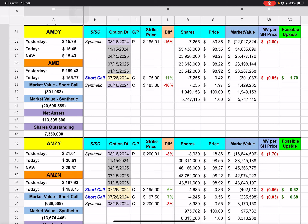AMDY has a short call that expires next Friday with a $175 strike price. We're currently underneath that by 11% because the stock has dropped so much in the past week — last week it was at least up to $184. If we could get up to $175 and recover, we could go up possibly $1.70 for the short calls.